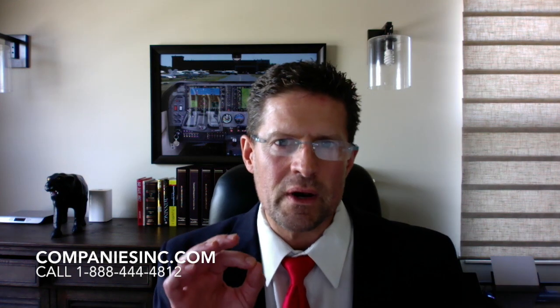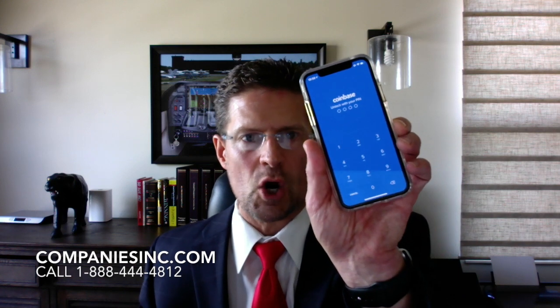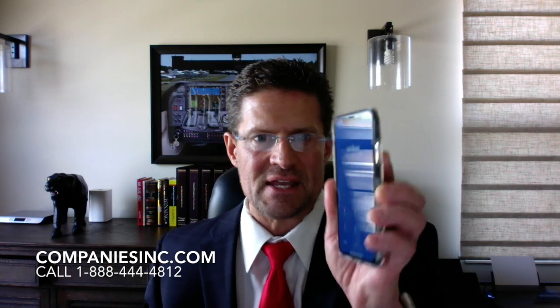Bitcoin is not the only online digital currency — there's also Ethereum, Litecoin, and others — but let's focus on Bitcoin for now because it's the most well-known and widely used. So how do you get started? Number one: use a smartphone and download an app that allows you to buy or get paid in Bitcoin. The most popular is an app called Coinbase — that's C-O-I-N-B-A-S-E.